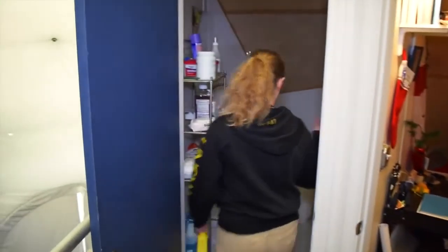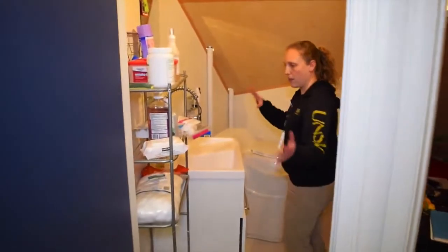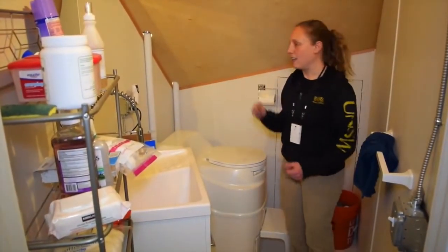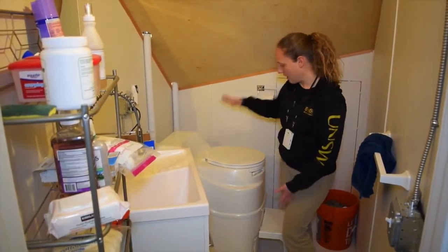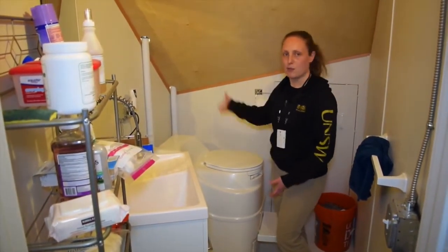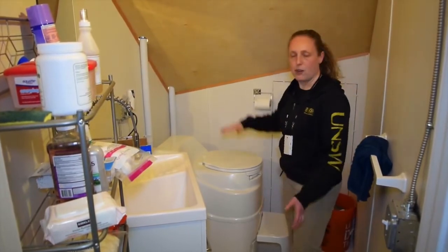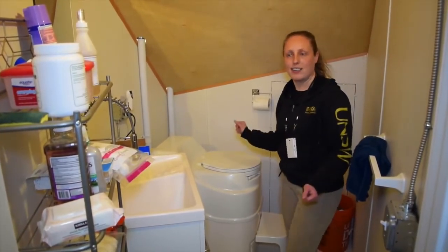Next to me we have the upstairs bathroom. These are the composting toilets — no water use. It does have a heater and a fan, so all the fumes get exhausted out of the Hab. The shower and everything is downstairs, so we'll take a look at that in a moment.